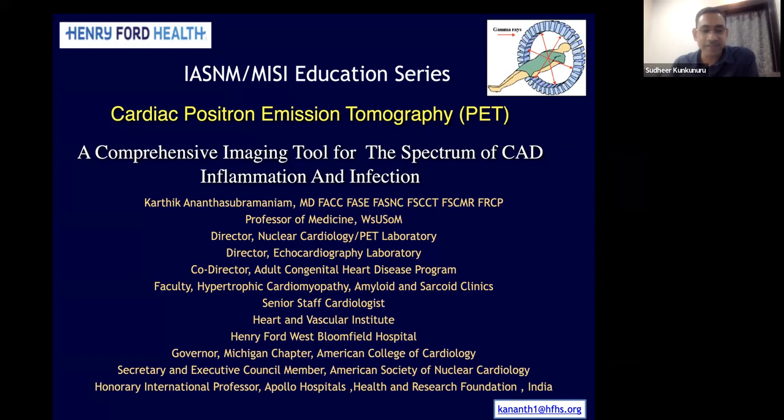Good evening, all. It's indeed a pleasure for me to introduce today's speaker. He's very distinguished faculty in the field of nuclear medicine, Dr. Karthikeyan Anamita Subramanian.